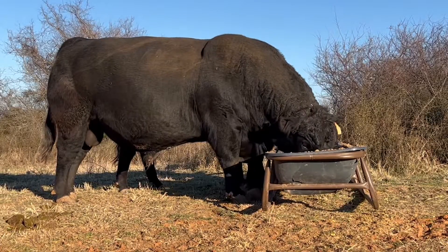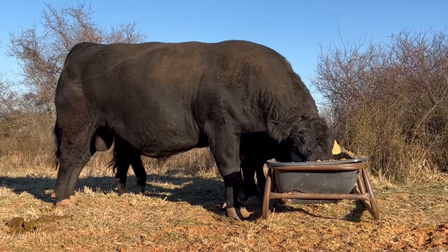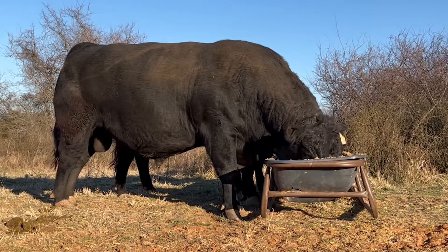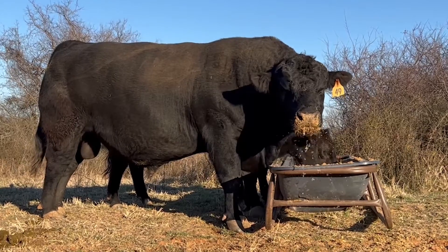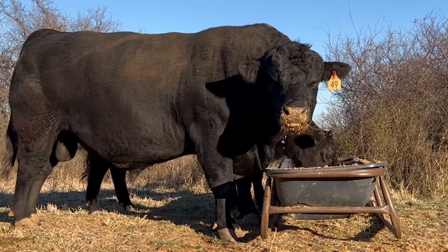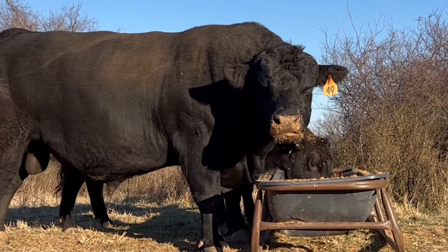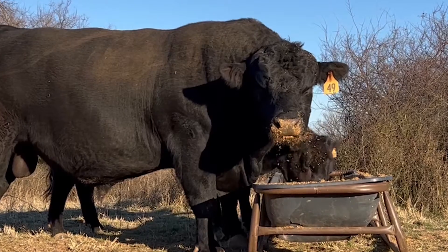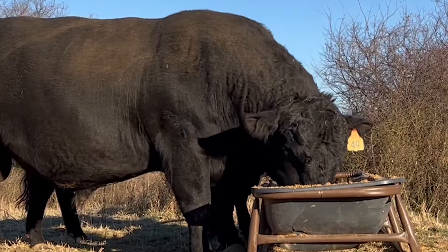Breeding soundness exams need to be conducted far enough in advance of the breeding season to allow for replacements to be obtained if needed, but not so long before that things like a winter storm may change the actual semen quality of that bull. A breeding soundness exam is a one-day look at the bull's potential. It takes roughly 60 days for a bull to recover from an insult that impairs semen production, such as a high temperature.